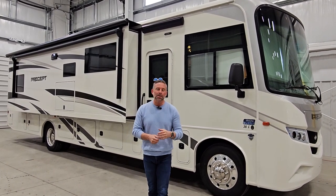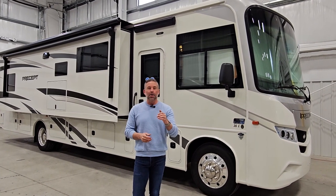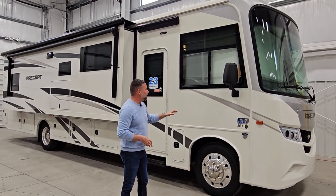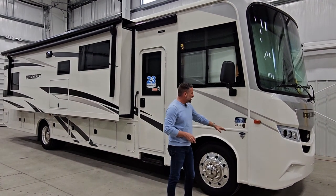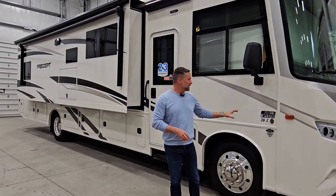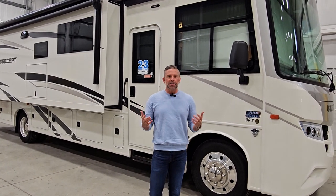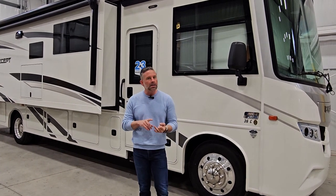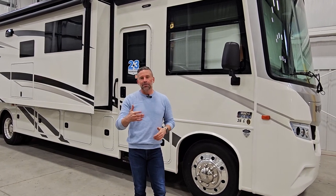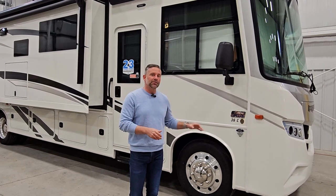So what is the Jayco Precept? I want to point out some things that make us unique compared to our competitors, but also give you some highlights of this coach. First of all, this is built on the Ford F53 chassis with the 7.3 liter V8 engine. Ford made that change about two and a half years ago — it's a great engine with a little bit more horsepower and torque than the old V10, and it burns cleaner to meet California emissions standards.